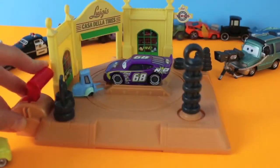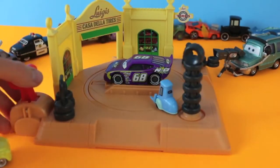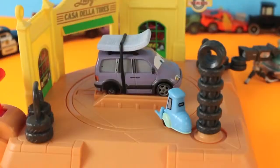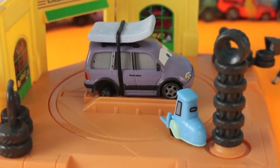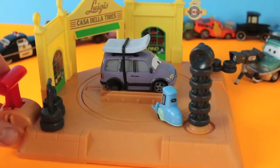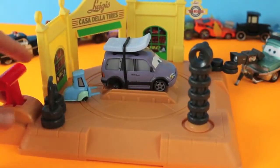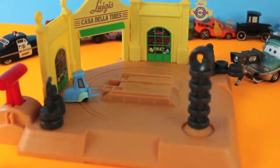This race car should work. Pit stop! Now this car definitely needs Luigi and Guido's service — check out her rear tire! But don't worry, Guido will get her all fixed up. Pit stop! Thank you, Guido!